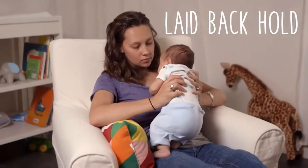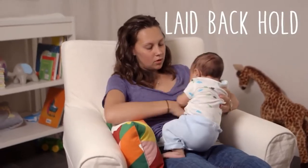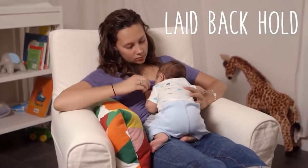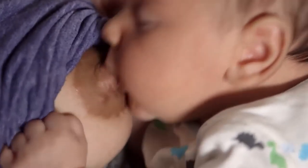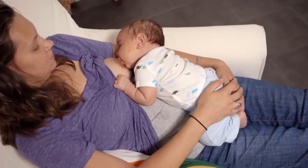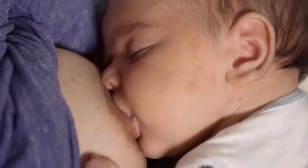Now let's look at the laid-back hold. This was probably the first hold that you did right after delivery — during skin-to-skin time. You want to lay back and use pillows for support, and then place your baby's face down right between your breasts. Your baby will likely search for the breast and kind of nuzzle, and might even crawl right up and attach. You can help if you want. Just make sure that your baby's nose doesn't get squished or covered.